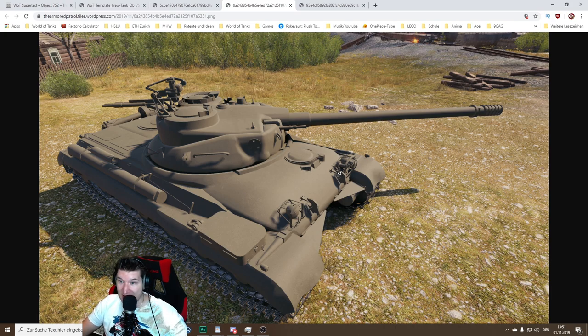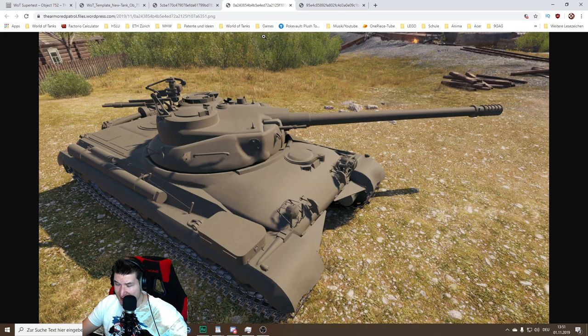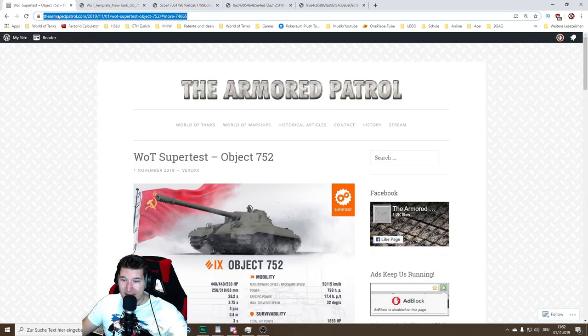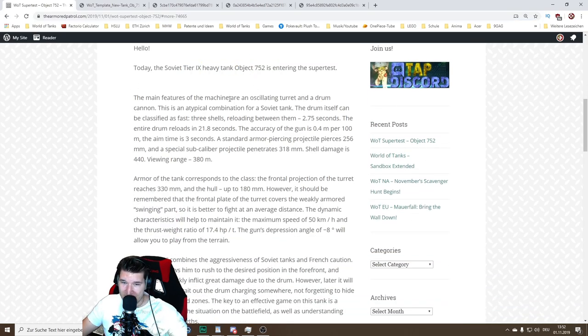Excuse me, not a premium tank obviously. I'm going to gloss over those words. Because most likely it won't be a premium tank — the Object 752 will be a tier 9 heavy tank. And as you might have already seen from its awkward turret shape and this bolt over here, this is a tank with an oscillating turret.